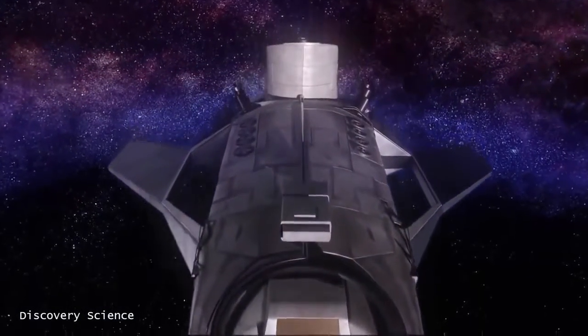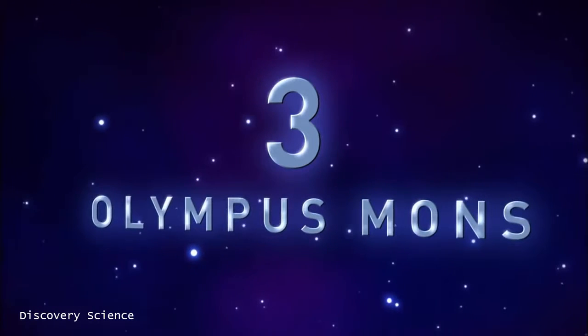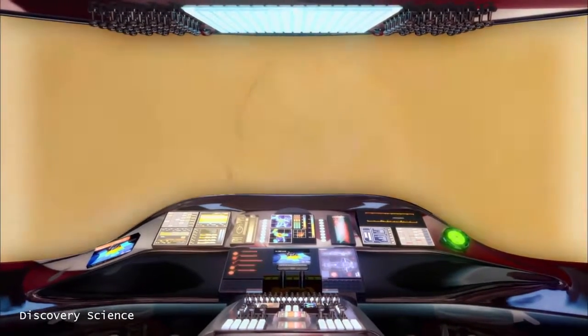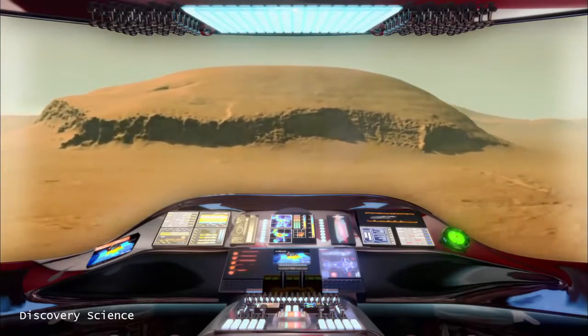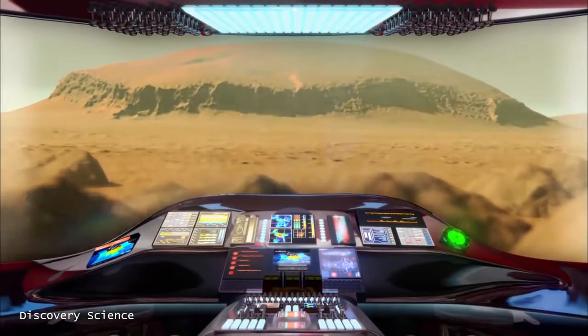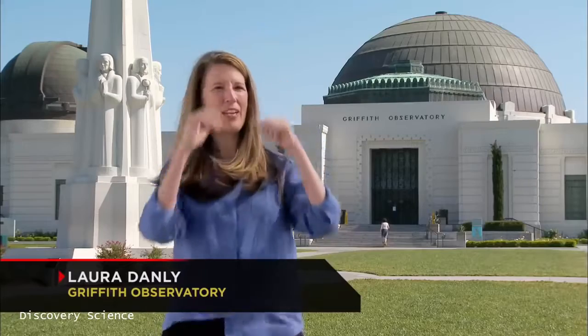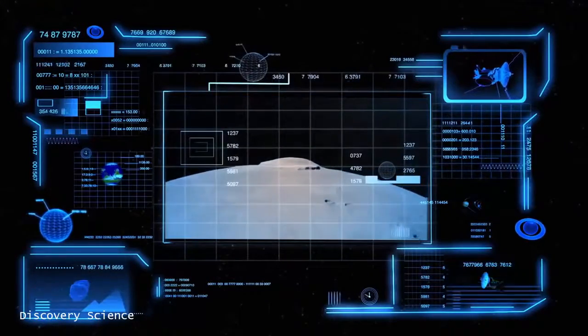As we leave behind the asteroid belt, we chart a course to the next of our seven wonders. As we approach the planet Mars, we immediately catch sight of this mammoth mountain. The base of it is about almost 350 miles across — that's as though the base of the mountain were from Los Angeles to San Francisco. Even though it's so high, the slope is very gradual. You would barely know you were climbing a mountain. Olympus Mons is located in the Tharsis Bulge, a region on the Red Planet that's home to other massive volcanoes.